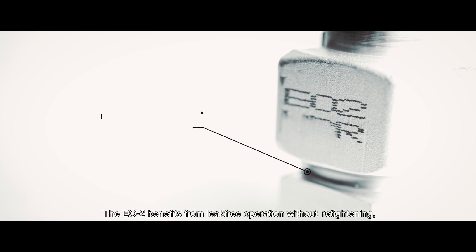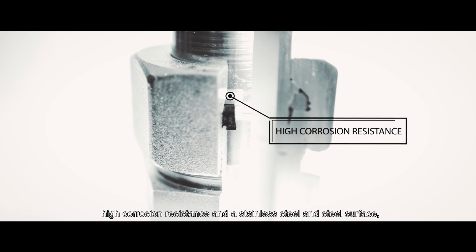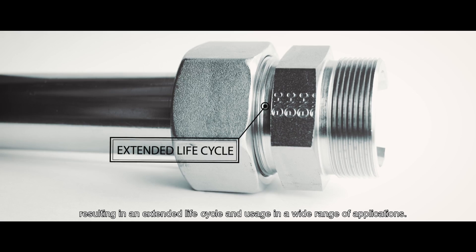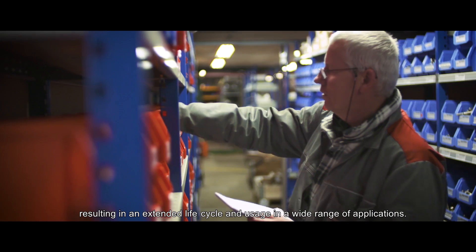The EO2 benefits from leak-free operation without retightening, high corrosion resistance on stainless steel and steel surfaces, resulting in an extended life cycle and usage in a wide range of applications.